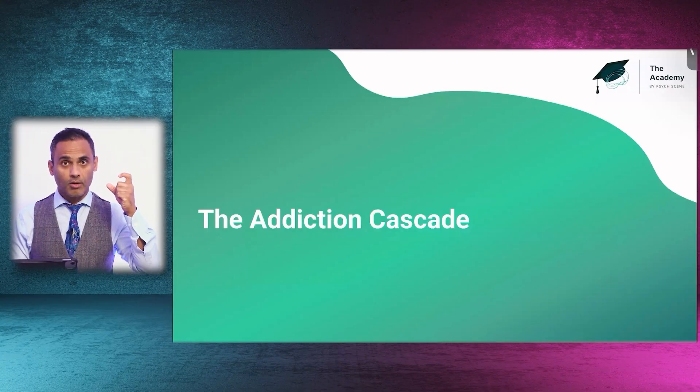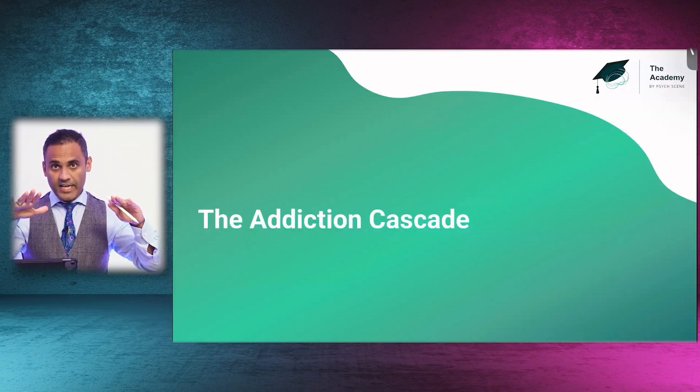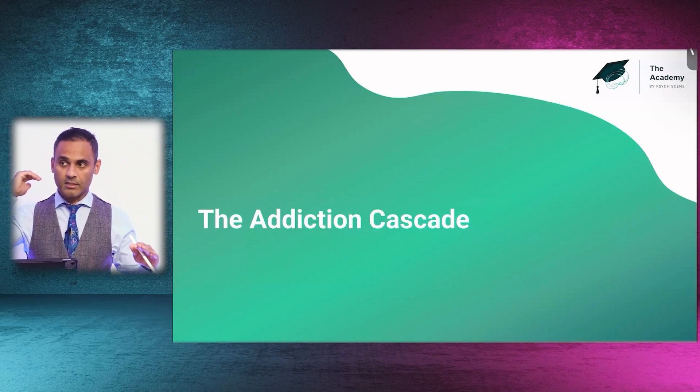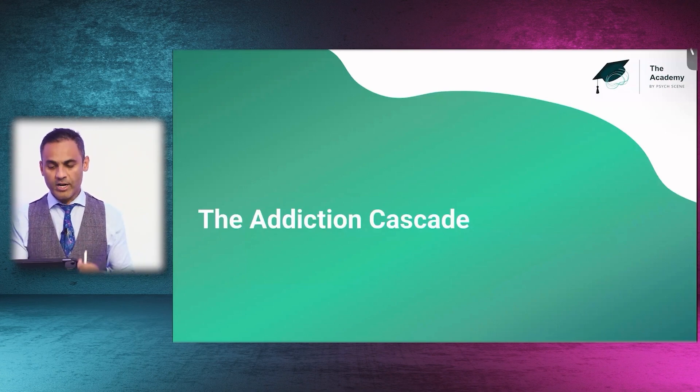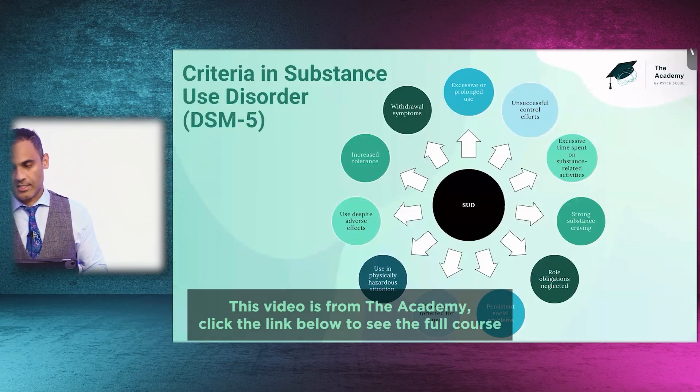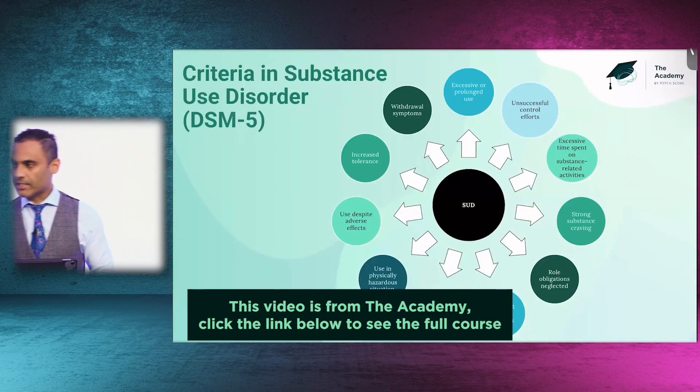By knowing this, we can treat tardive dyskinesia well. With that basis in mind, ensuring that our prescribing doesn't stimulate too much D1 and ensures tonic dopamine release, we are now able to move into the addiction cascade.